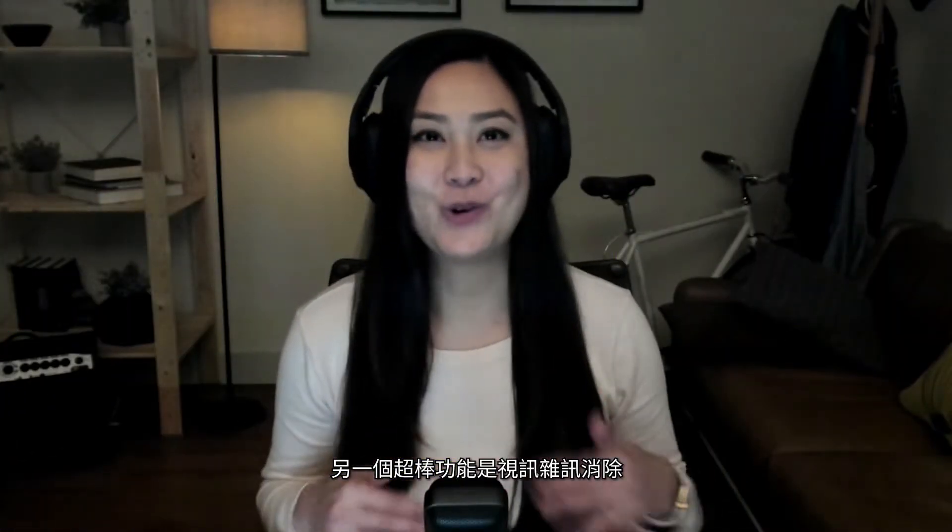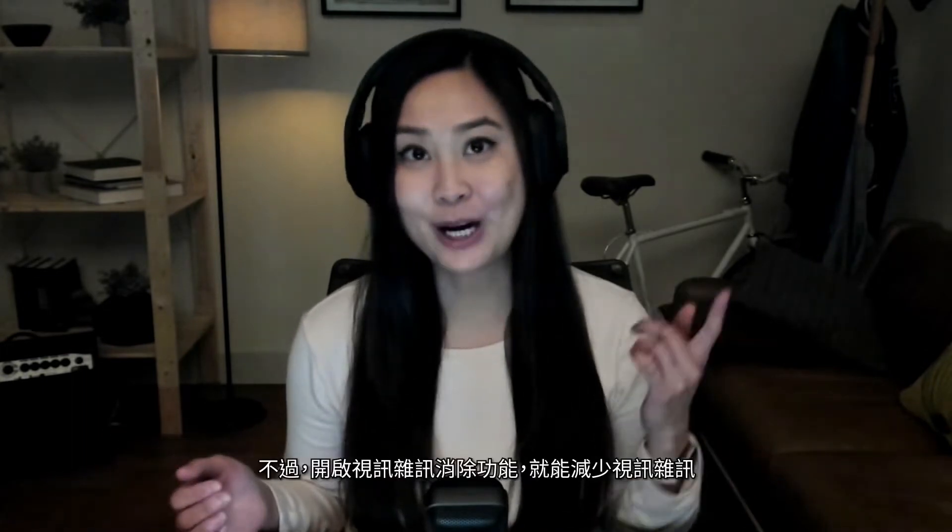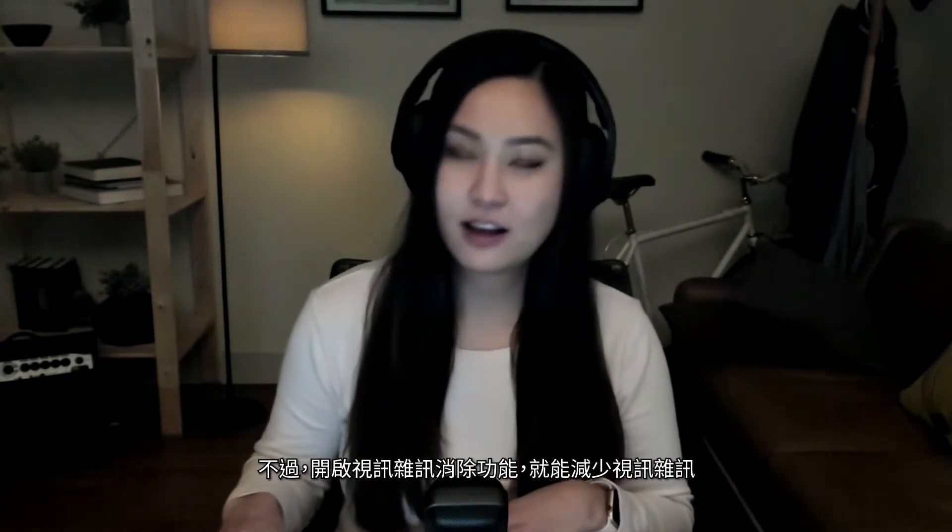Another great feature is video noise removal. It's nighttime right now and I don't have a fancy lighting system. But with video noise removal on, the visual noise is reduced and I can get a better quality stream in low light situations.